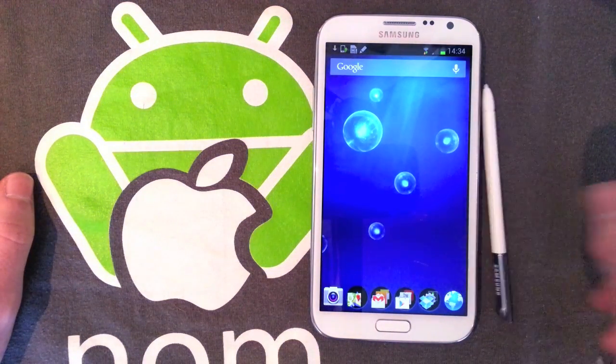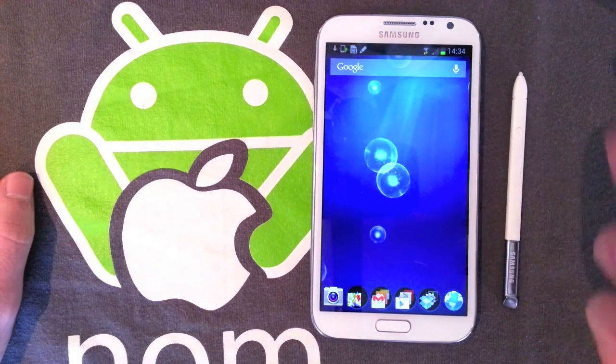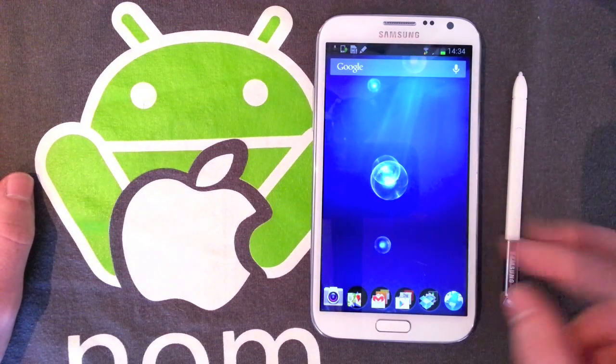Anyway, that's just a really quick tip on the new Galaxy Note 2. I'll have loads more videos — please comment if there's anything you want to see, and I'll see you guys next time. Ta-ra!